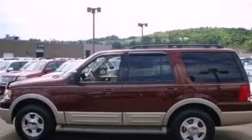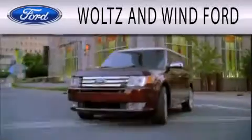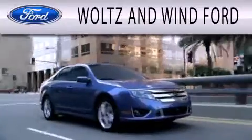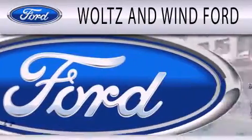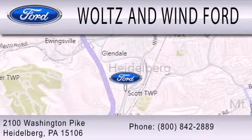Please call today to reserve this vehicle for a test drive. Waltzen Wind Ford is dedicated to doing everything possible to ensure that the experience you have selecting your next vehicle is as pleasant as possible. We are located at 2100 Washington Pike in Heidelberg.